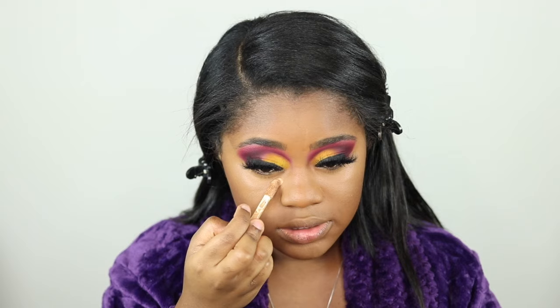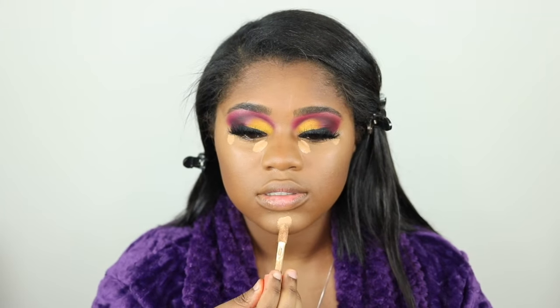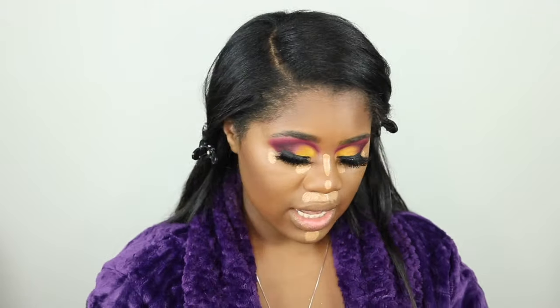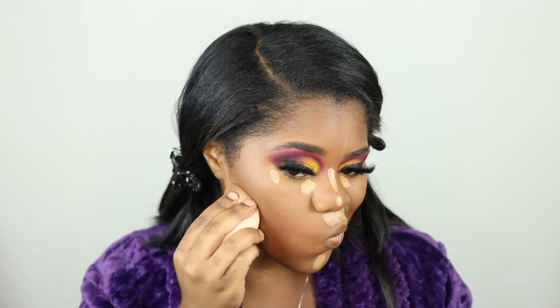I'm trying to keep this TikTok idea in my head so I don't forget — I'll be honest, I be forgetting. Going in with my Juvia's Place concealer just right here, a bit on the edge, chin, nose, lip. I need to clean up this contour.